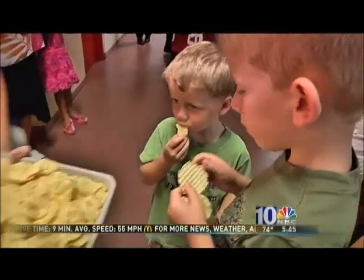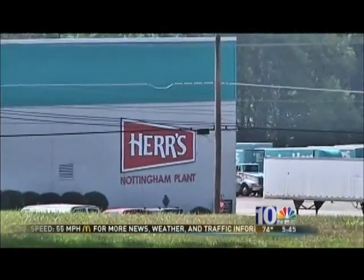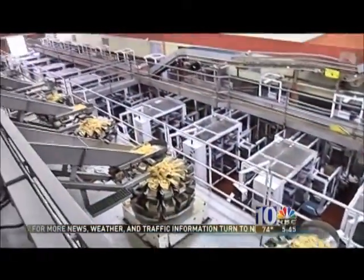Potato chips — crispy, crunchy, salty, and hard to eat just one. At Hearst in Southern Chester County, they process 600,000 pounds a day.